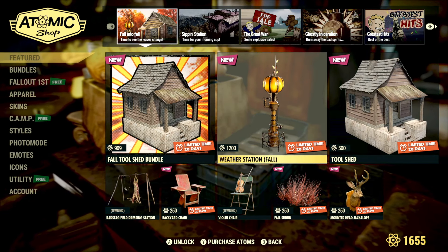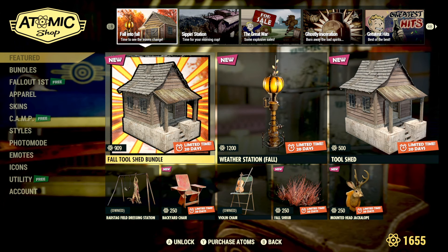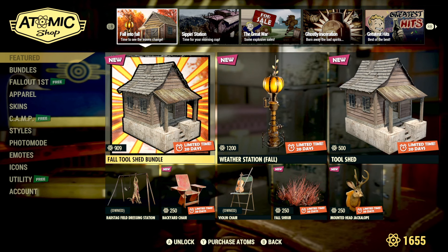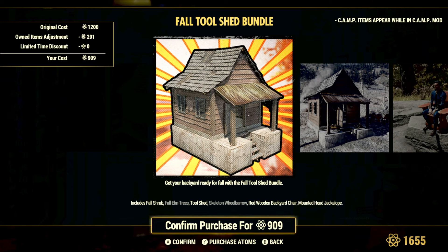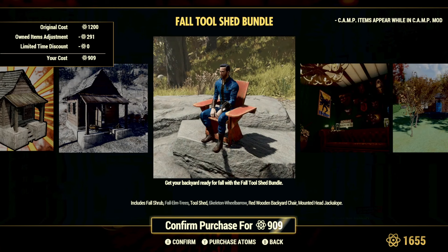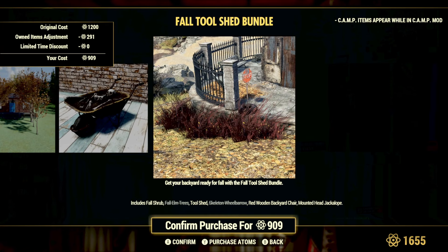Looking at the first page of the Atomic Store, we do have a brand new bundle this week. This is the Fall Tool Shed bundle. In the description it says you'll get the fall shrub, the fall elms tree, the tool shed, the skeleton wheelbarrow, the red wooden backyard chair, and the mounted head jackalope.